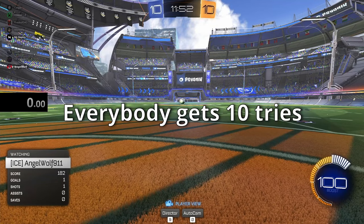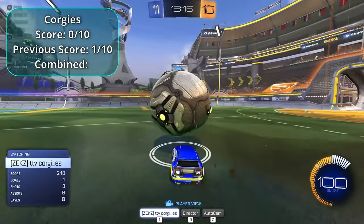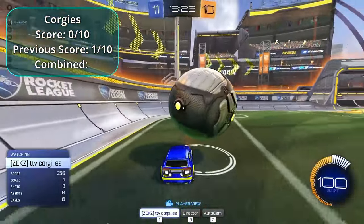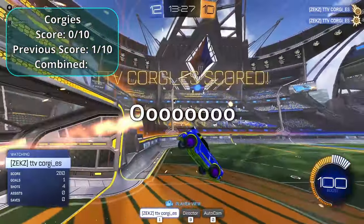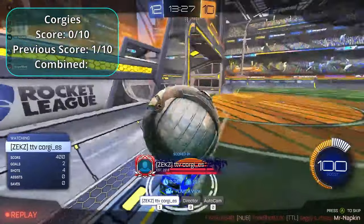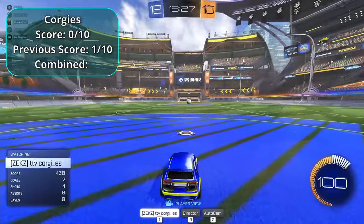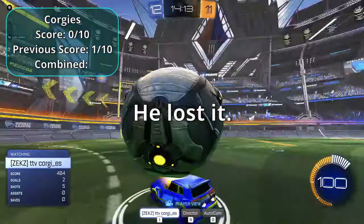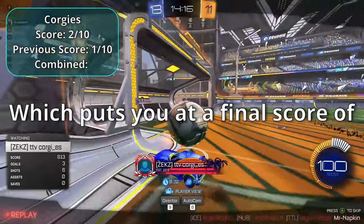Round two begins — everyone gets 10 tries to score the best freestyle they can to make up for a bad score. Corgus keeps the ball up the whole time but eventually loses it. His best score was a two, which added to his round one score of one gives a final total of three.